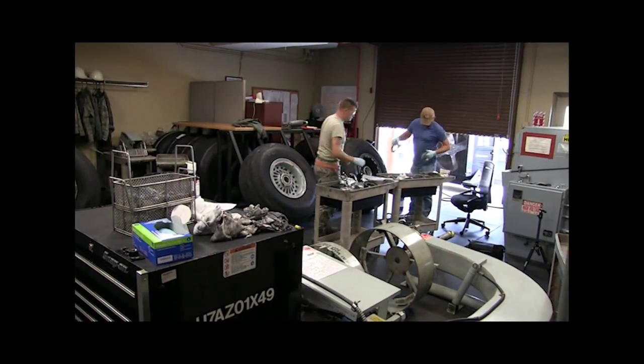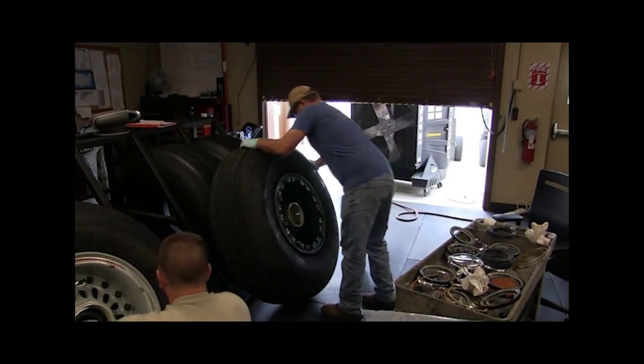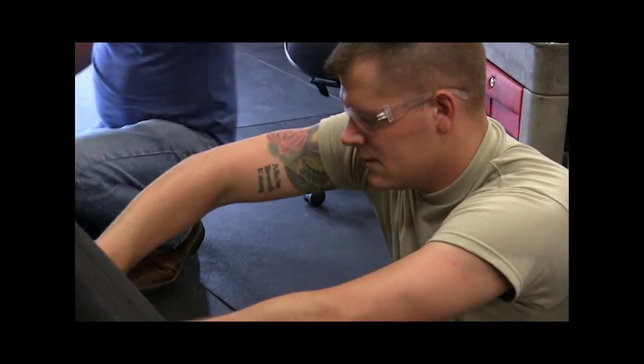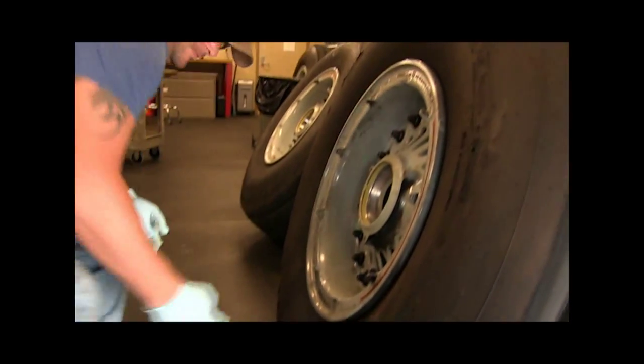The 507th and 137th Oklahoma Air National Guard Maintenance Squadrons began an in-depth inspection on a KC-135 Stratotanker, known as an isochronal inspection, September 7th. It's performed on each tanker every 24 months or 1,800 accrued flying hours.